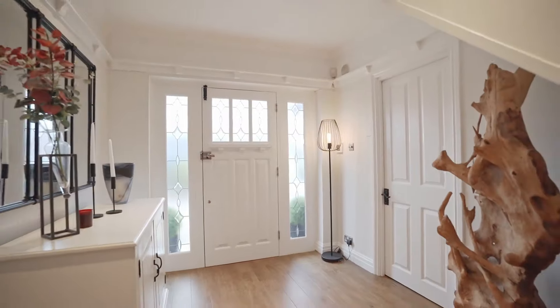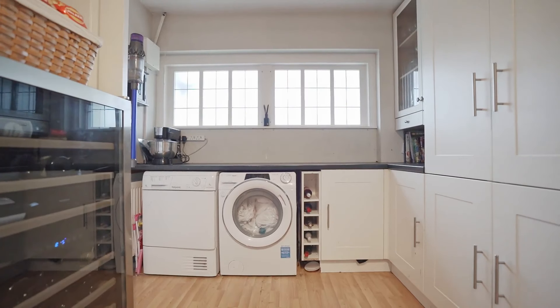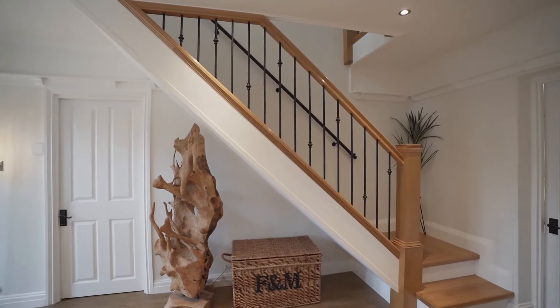Upon entering this home you're greeted by this stunning entrance hall. We've got a utility space which could also be used as a reception room to the left, and the spoke spindles and staircase are absolutely incredible.